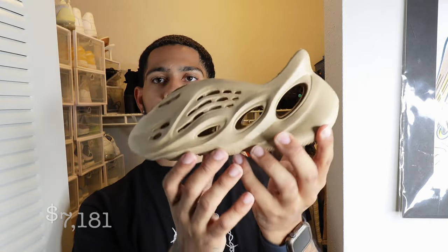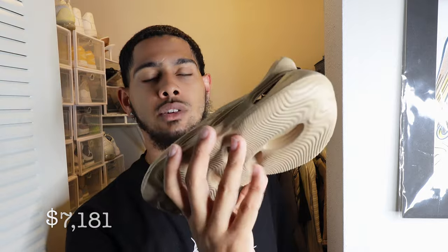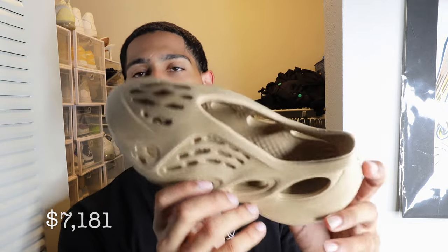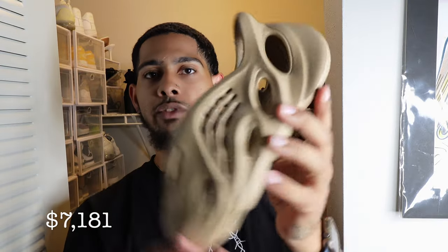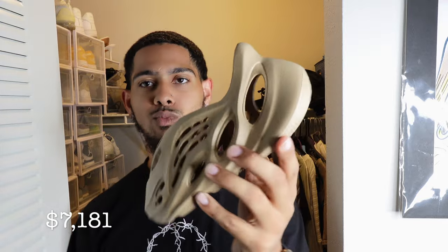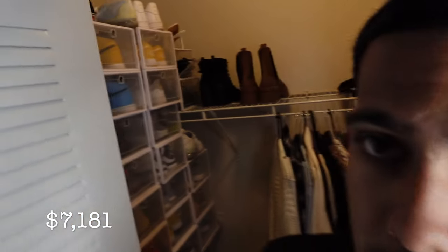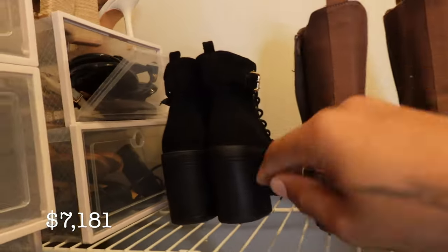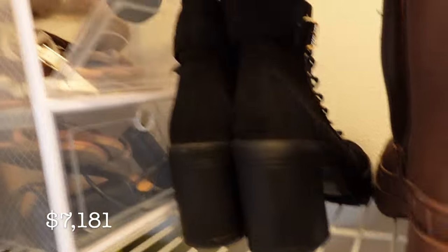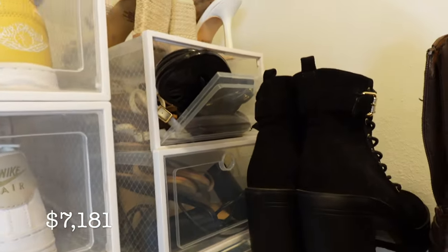We have the Foam Runners — I forget what colorway this is because they have like a million colorways and they all look the same. She doesn't really wear these. I won them on the app a while ago. A lot of people call them alien shoes, but you can wear them anywhere — in the water, four wheelers, dirt bikes, adventure island, whatever. And then every girl also has random boots, Tory Burches, and all the necessity stuff, but we won't get into all those.